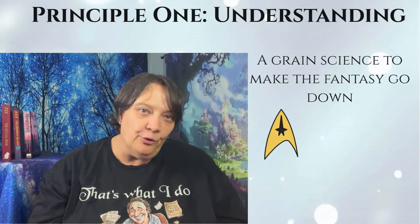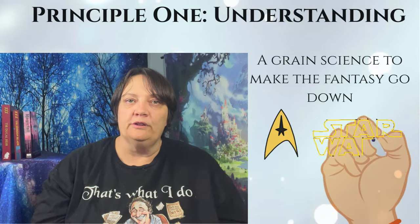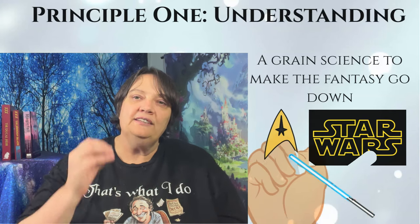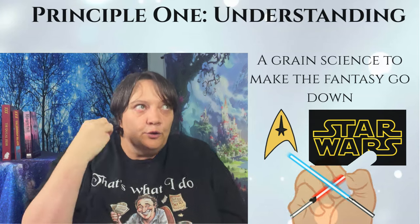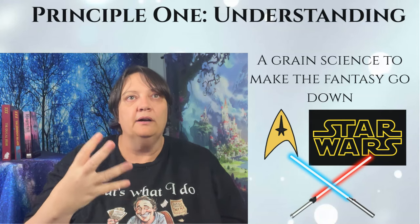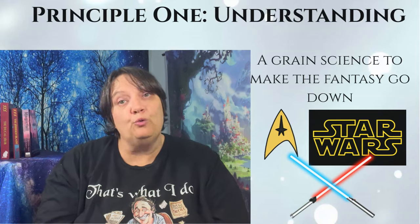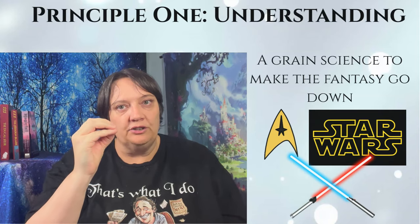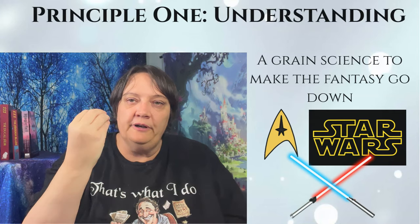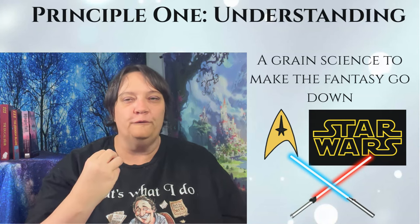For a more esoteric example, lightsabers in Star Wars are powered by kyber crystals that can hold the force. There's very little science involved, but there is that little grain — we know that crystals focus light, pull light through, and can contain power. So maybe these crystals could exist and power lightsabers and even the ray on the Death Star. When building your technology, think about what science principles you're drawing on — that crunchy bit of science goodness that lets readers swallow the whole fantasy realm.